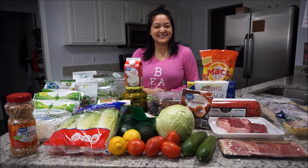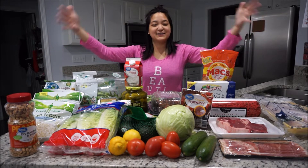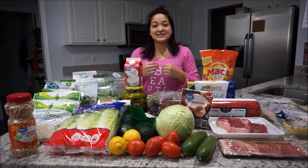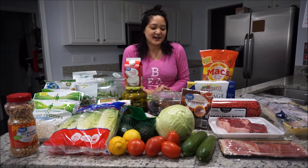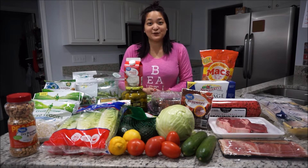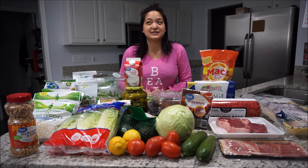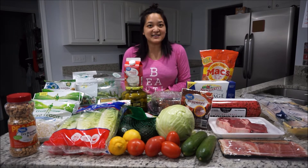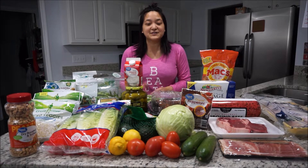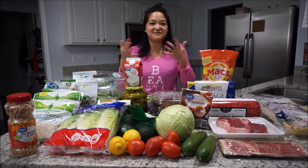Hey guys, welcome back to my channel. I am here to show you my keto haul video of all the foods that I purchased today. I went to Walmart and Target. Just a disclaimer, I am not a keto expert. I have just done keto a couple of times for my diet and I just wanted to share with you everything that I purchased today. I ended up spending about $60 on everything and I'm going to get back some more money with couponing and things like that, because y'all know I am a big couponer and I like to save money.